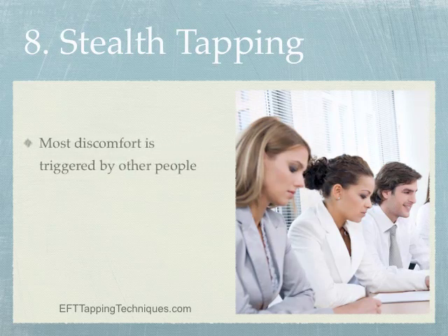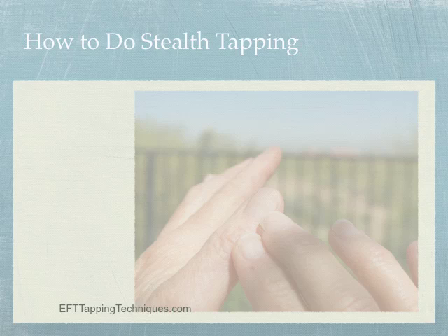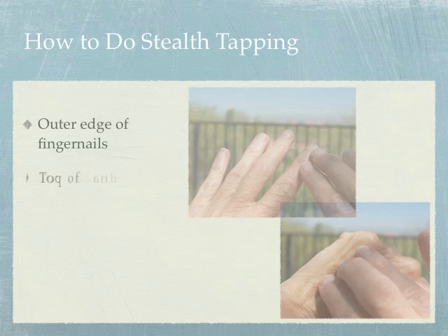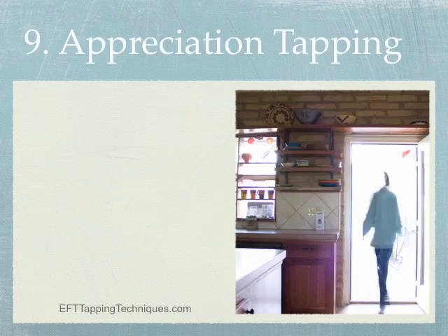Tip number eight: stealth tapping. We are most triggered when we're around other people — at work, with family, or in any relationship — but you can't tap openly at a business meeting or dinner table. Stealth tapping to the rescue! Tap on your fingers under the table: tap on the outer edge of the thumbnail, then the outer edge of each finger. Tapping on the top of the hand between the last two knuckles is especially helpful for anxiety. As long as you're feeling upset, just keep tapping your fingers under the table.